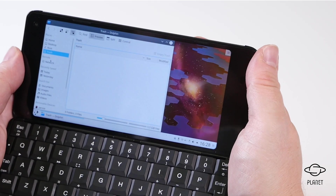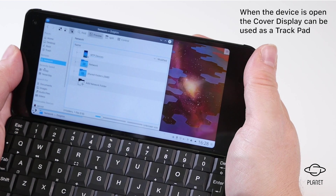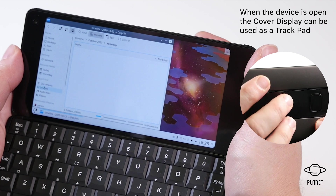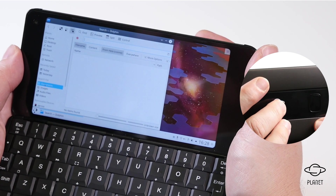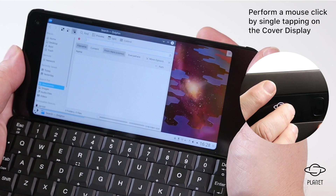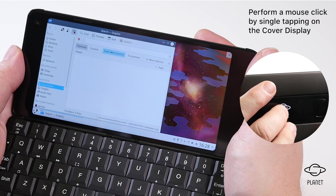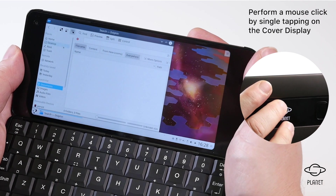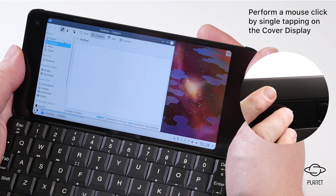When the Cosmo is open you can use the cover display area as a mouse controller for the main display, like a trackpad. You can perform a mouse click by single tapping on the cover display. The cover display mouse functionality is very useful because it does not obstruct the main screen.